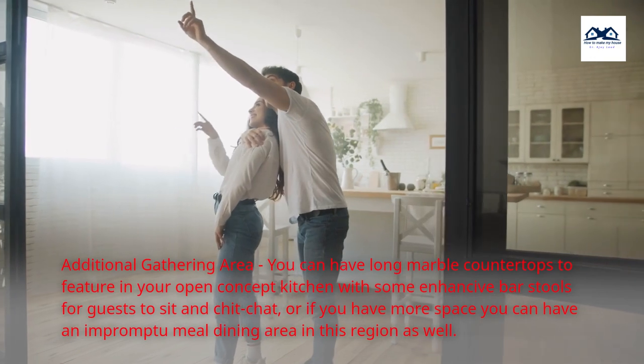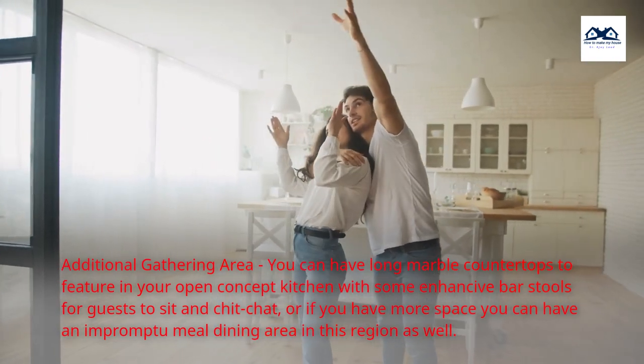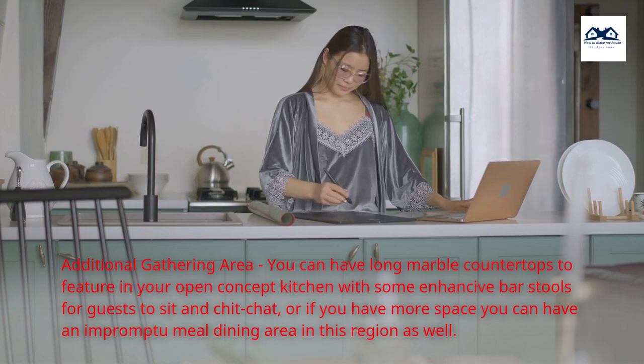Additional gathering area. You can have long marble countertops to feature in your open concept kitchen with some enhanced bar stools for guests to sit and chit-chat, or if you have more space you can have an impromptu meal dining area in this region as well.